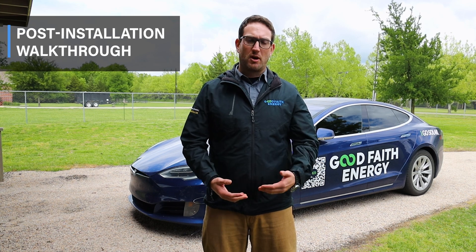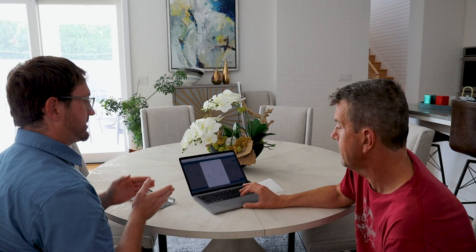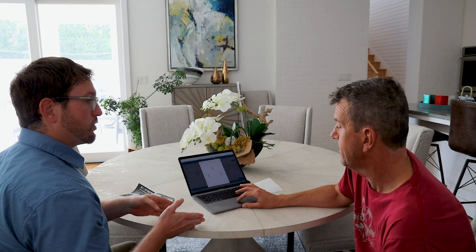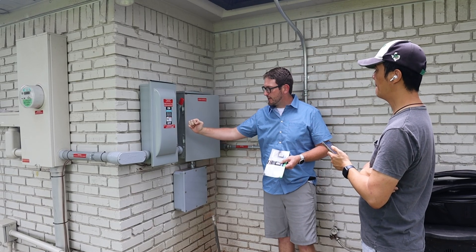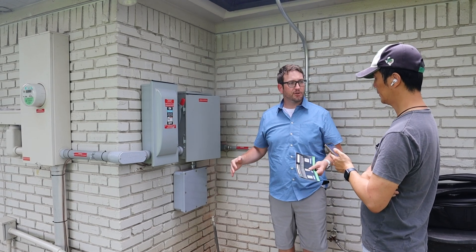After installation, our field applications engineers conduct a thorough post-installation walkthrough at each site. We demonstrate how clients can monitor their system's functionality and production. Additionally, we perform an off-grid test to simulate a grid outage, ensuring our clients are well prepared for any scenario.